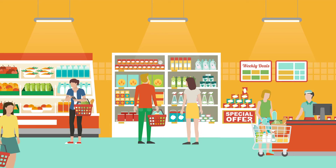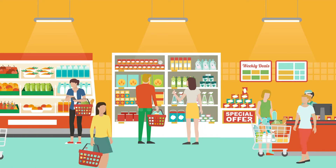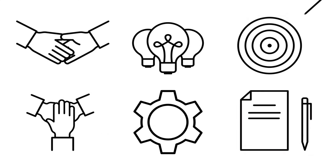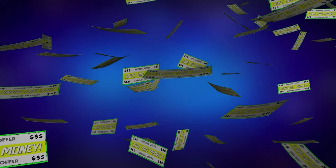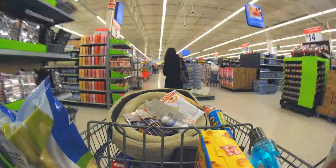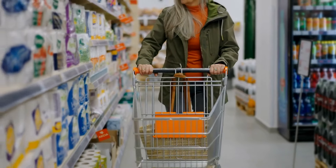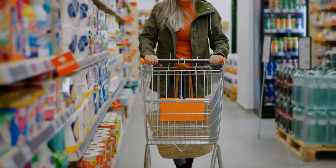In this video, we'll explore simple, practical tips to help you save money on groceries. Whether you're looking to stretch your paycheck further or just want to be smarter about how you spend, these strategies can make a big difference. From planning meals to making the most of sales and coupons, we'll show you how to shop smarter, save more, and live better. So let's dive in and discover how to make your grocery shopping a budget-friendly experience.